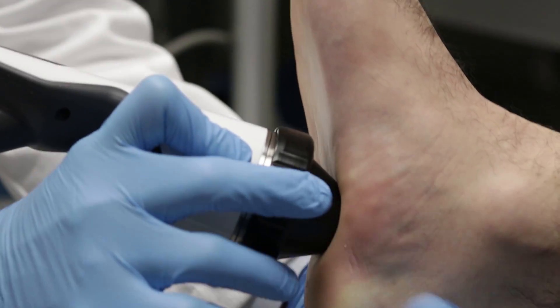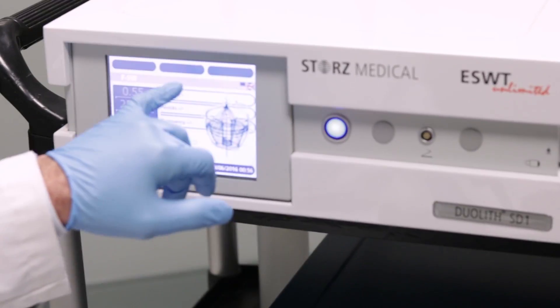Connecticut Orthopedic Specialist was selected as one of six sites to perform an FDA study in order to gain approval for the new innovation to treat plantar fasciitis. As a result, we are the only practice in New England that has this technology, and we're able to provide that to our patients.